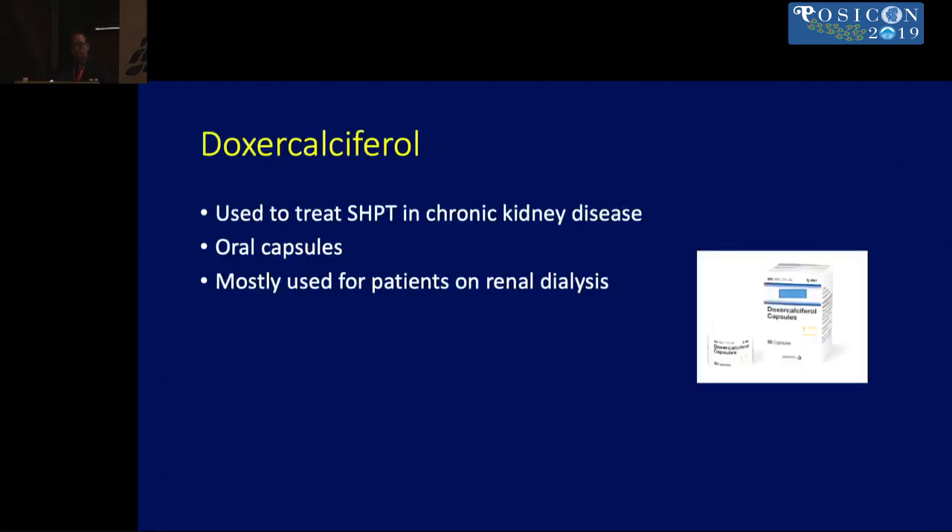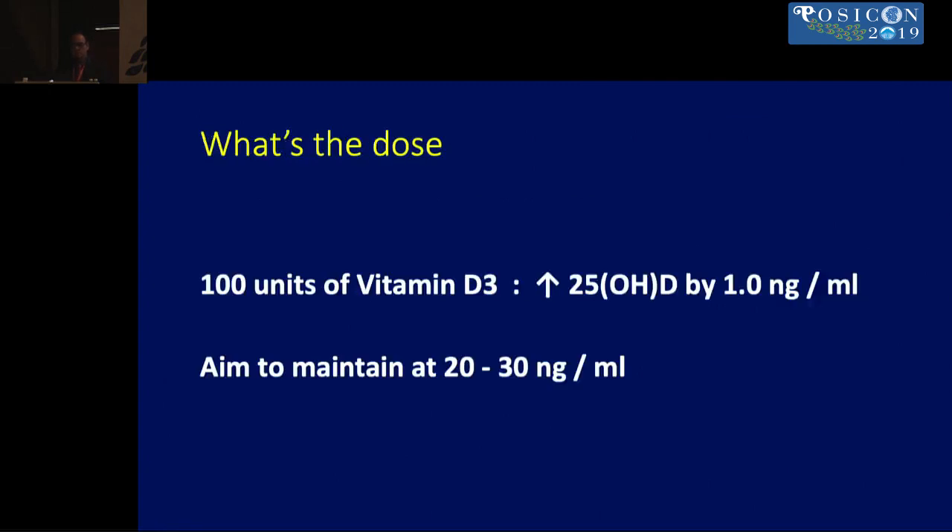Doxycalciferol is used to treat secondary hyperparathyroidism and is mostly used for patients on renal dialysis. Regarding dosing: approximately 100 IU of vitamin D3 raises 25-OHD levels by 1 nanogram per mL, and we need to maintain levels at about 20 to 30 nanograms per mL.